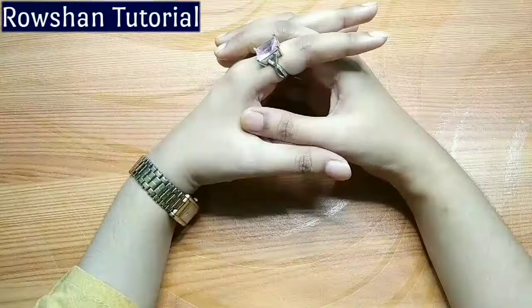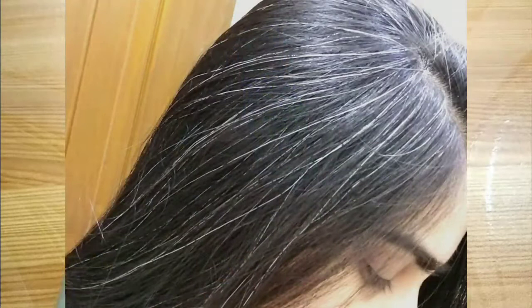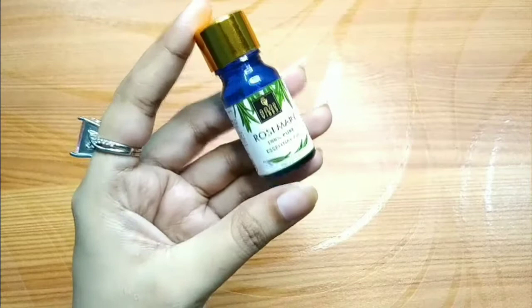Apart from hair fall and hair growth, Rosemary oil is also very helpful for premature hair graying. But for this, you will have to be consistent — at least for 2 to 3 months, you will have to continuously use it. Then you will get results.